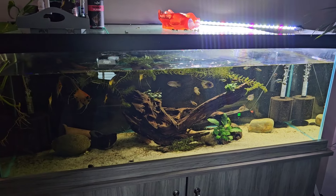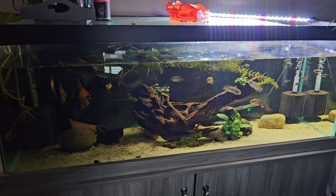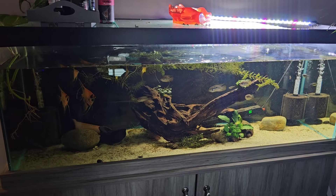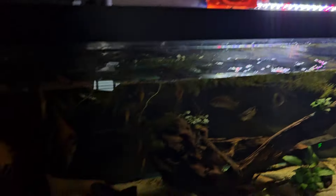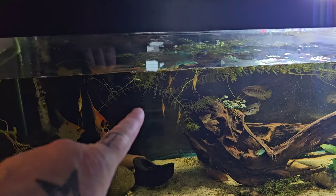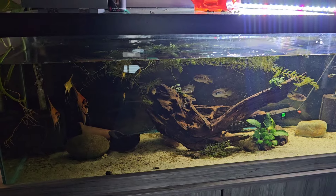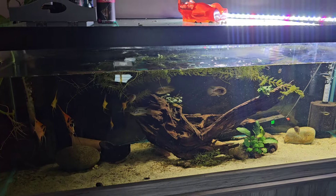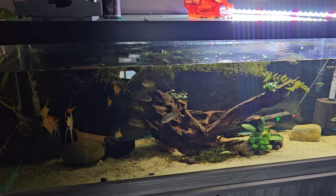I'm just about to do a water change on this tank. I've just basically cleaned all the glass, which actually is not as big a job anymore because the little bristlenose plecos obviously help me. I am going to be moving some fish on from this tank - I'm going to move the pair of angels, the breeding pair of angels, and I'm going to move the young angels on, so they're going to be selling. I'm going to go and get the python going and then I'll come back to you.